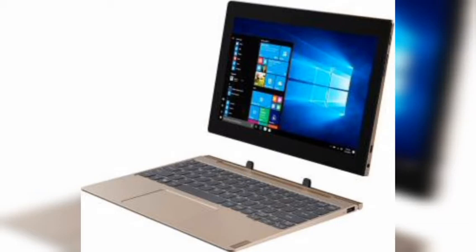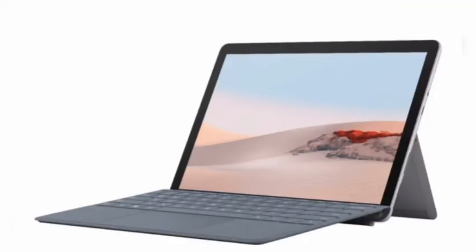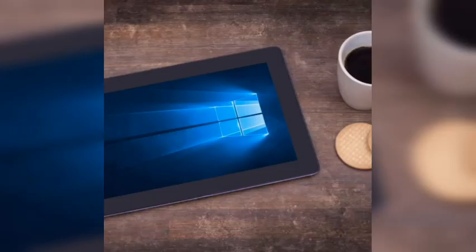Best Windows tablet for business: Lenovo ThinkPad X1 tablet. Why you should buy this: ThinkPad has been a staple brand name for business professionals, and the performance and reliability of the X1 tablet are no different. Who's it for: business professionals looking for a tablet that will keep them connected while providing a seamless experience for the IT department behind the scenes.